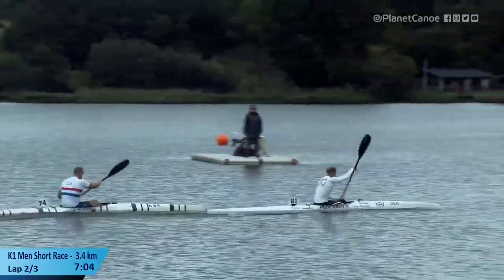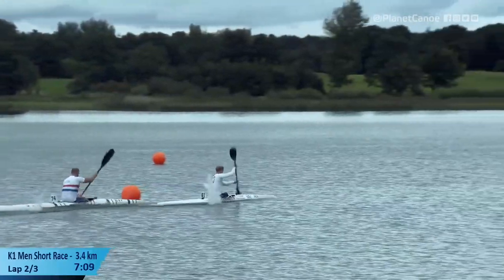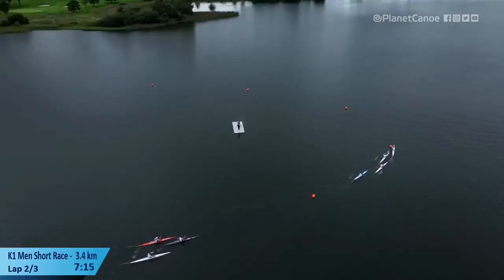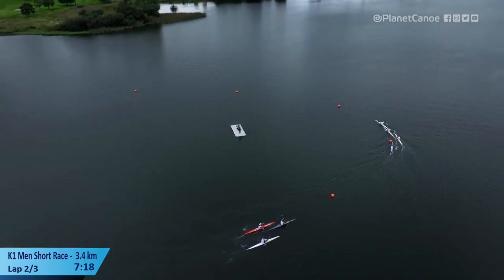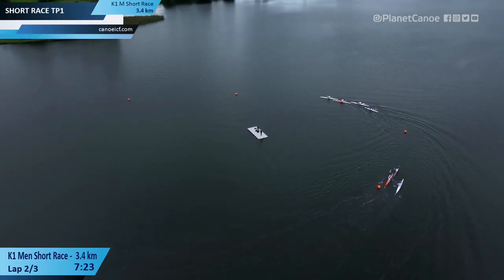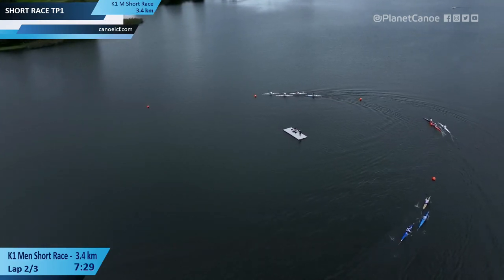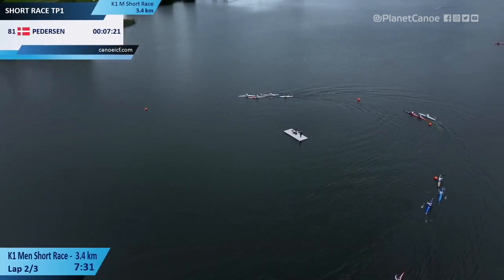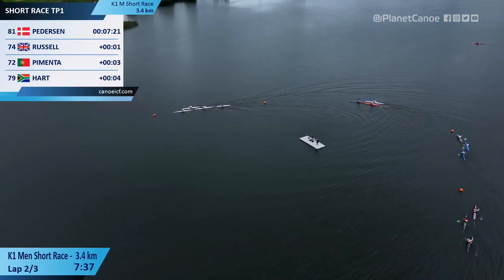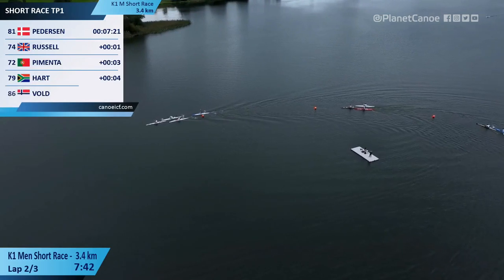We think we lost the German on the turn there. Pedersen and Russell have been beautifully organized through this whole thing. Russell was very untroubled — he was to the left of Pimenta down that first leg, so no one to his left to hassle him. In some ways an easy run down that first leg, but he put himself there. He's top four and comfortably qualified as it stands. Pedersen slows down, Russell takes over the lead, Pimenta comes through — he'll come up the left of Russell, leaving the V for the South African Uli Hart.